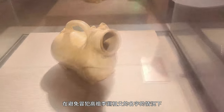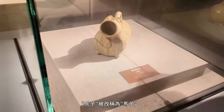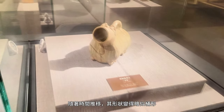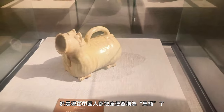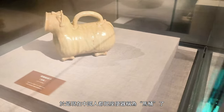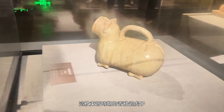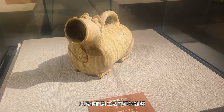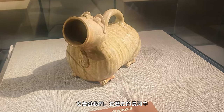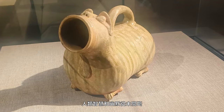Interestingly, in the Tang Dynasty, to avoid offending the grandfather of Emperor Gaozu, Li Yuan, 'tiger' was changed to 'horse.' As time went on, its shape evolved into a slightly barrel-like form, so now the Chinese people call the toilet 'horse bucket.' This green glazed ceramic tiger chamber pot from the Eastern Jin Dynasty bears witness to the whimsy, creativity, and unique interpretations of life by ancient people. It reminds us that throughout the river of history, human wisdom and humor have never ceased to flow.